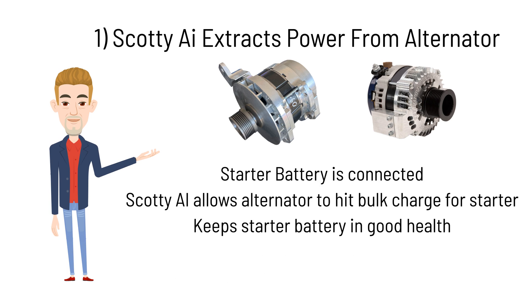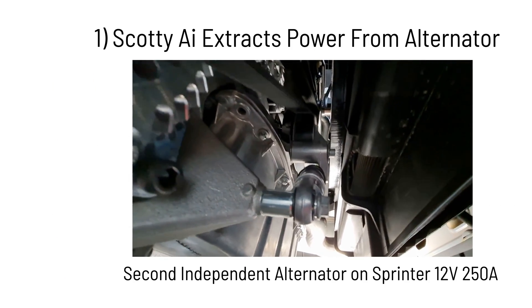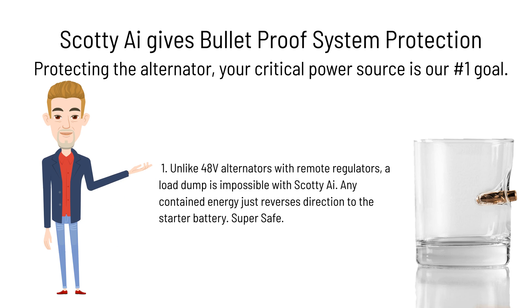The starter battery is connected, and Scotty AI allows the alternator to hit bulk charge levels on the starter battery to keep it in good shape. Unlike 48-volt alternators with remote regulators, a load dump is impossible with Scotty AI. Any contained energy just reverses direction to the starter battery. It is super safe.